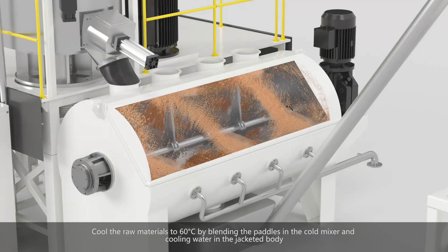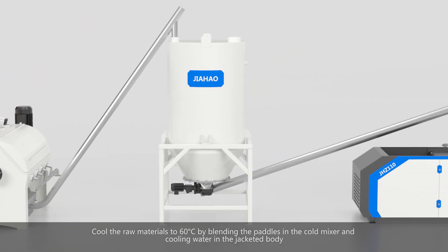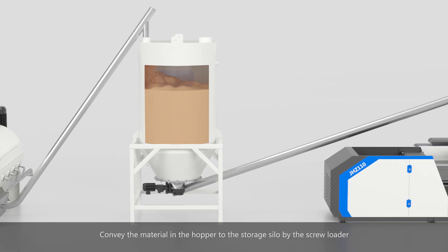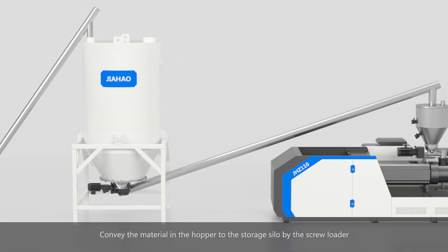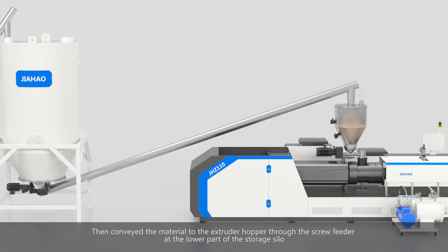The material is automatically discharged into the cold mixer, where it is cooled to 60 degrees Celsius by blending paddles and cooling water in the jacketed body. The cooled raw materials are then discharged from the cold mixer to the storage silo by screw, and the material in the hopper is conveyed to the storage silo by the screw loader.